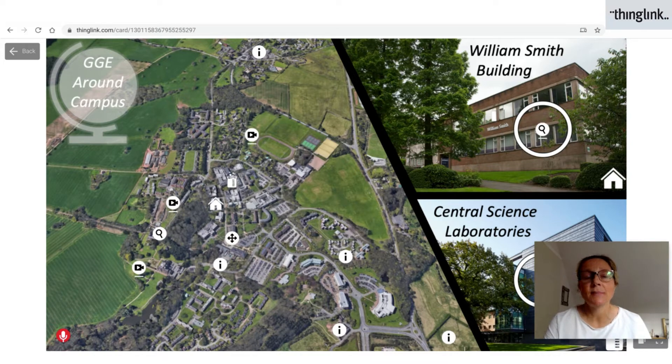One particular design style that we've seen a big increase of in the use of ThingLink is virtual tours around a school, around a college, around a university campus. This is especially important as students cannot physically visit to support their transition onto the next place of education.